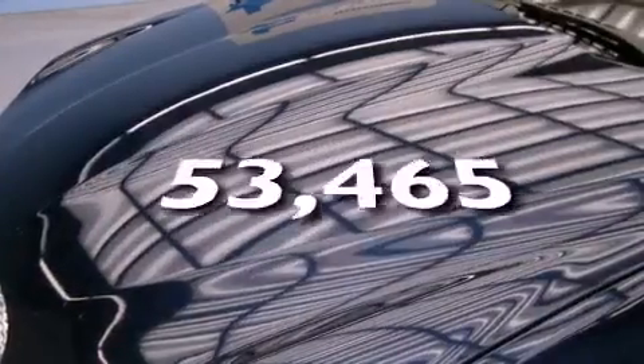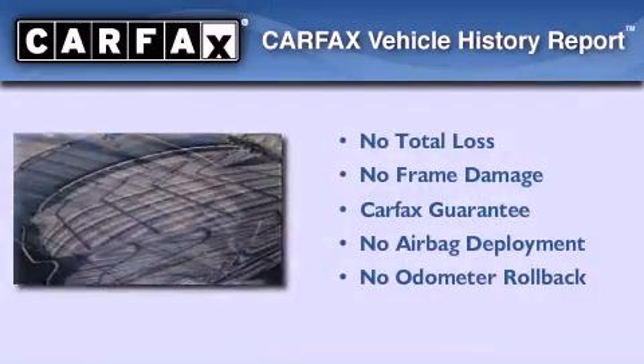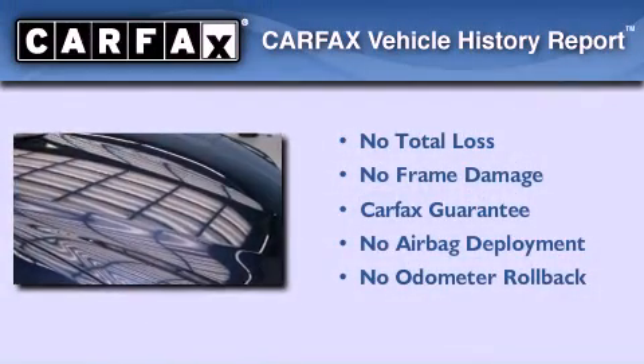This vehicle has fewer than 54,000 miles on the odometer, and this Jaguar qualifies for the Carfax buy-back guarantee.